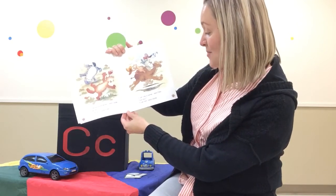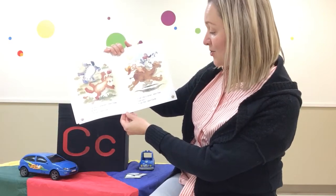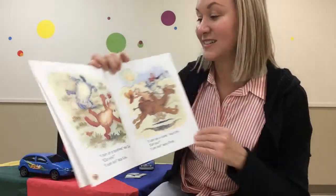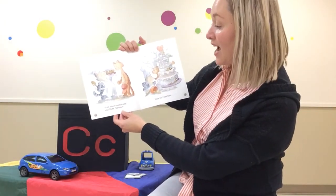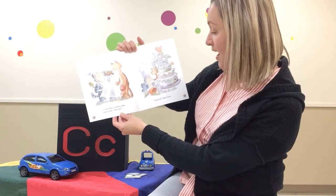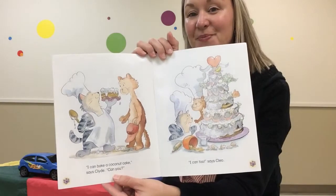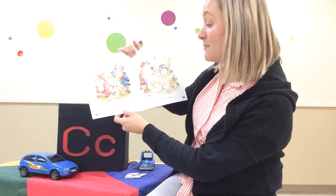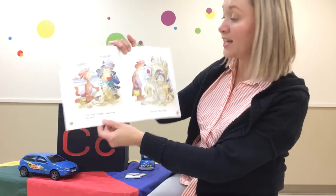I can ride a camel, says Cleo. Can you? I can do a cartwheel, says Cleo. Can you? I can too, says Cleo. I can build a castle, says Cleo. Can you? I can too, says Cleo.